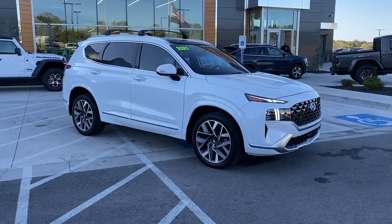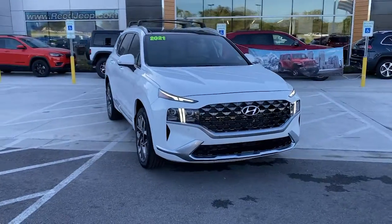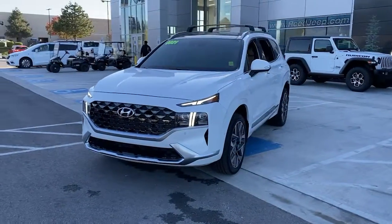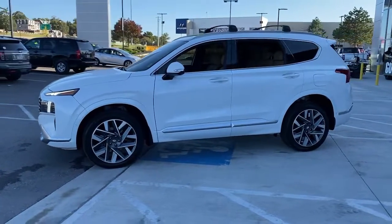Picture yourself in the 2021 Hyundai Santa Fe. This vehicle still has fewer than 5,000 miles on the clock, so it won't last long. Handsome and versatile, this Santa Fe brings ease and comfort to your busy lifestyle.